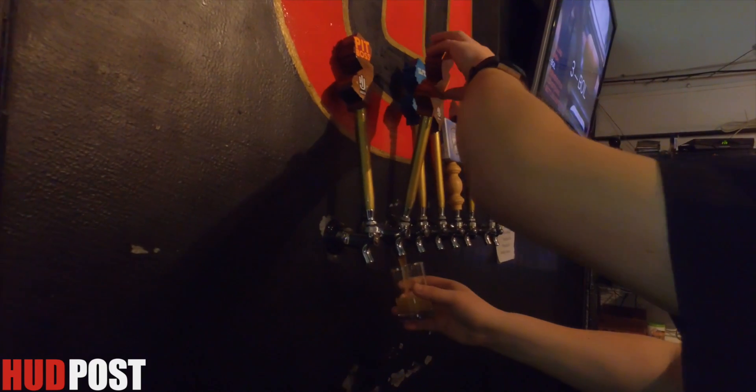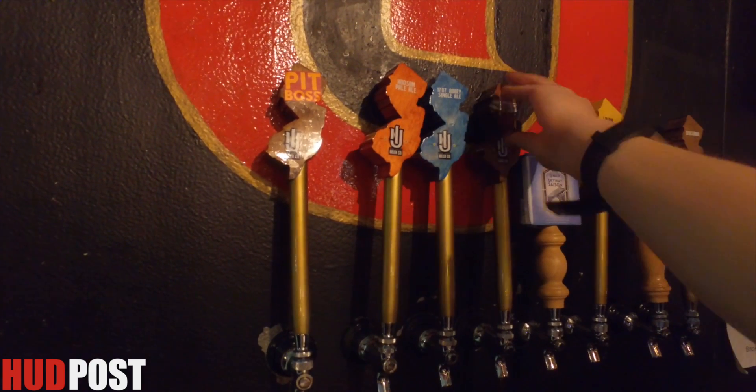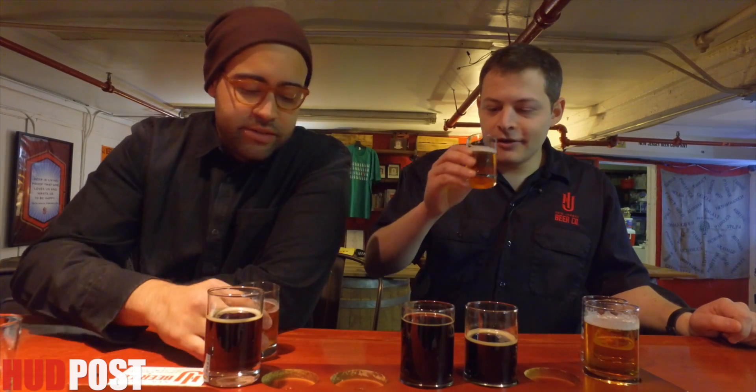All of this beer talk was making me thirsty, and I couldn't wait to sit down to try some of these fantastic beers. Ari was such a great host — he was even kind enough to give us a sample of all of them. Cheers to that.